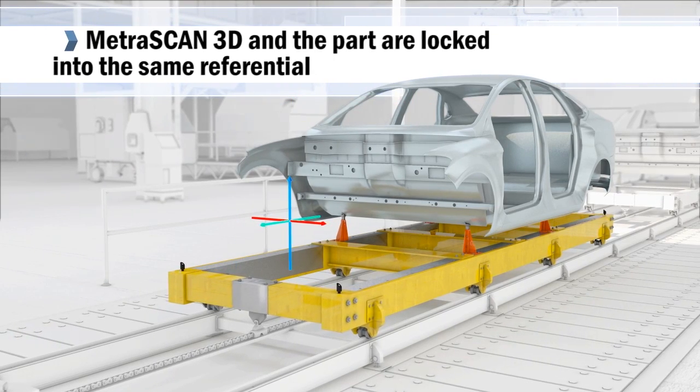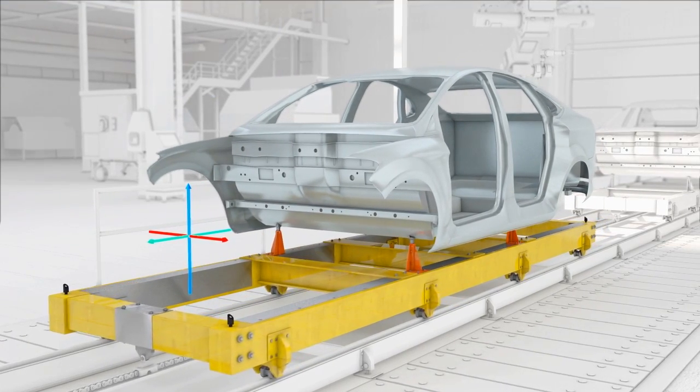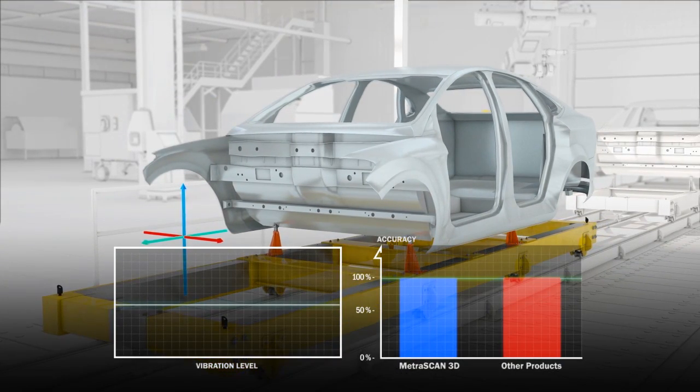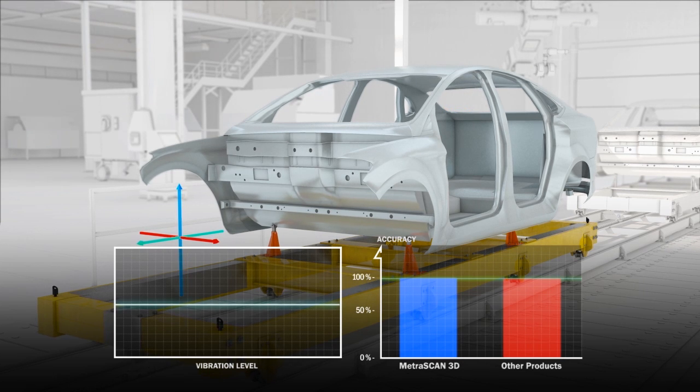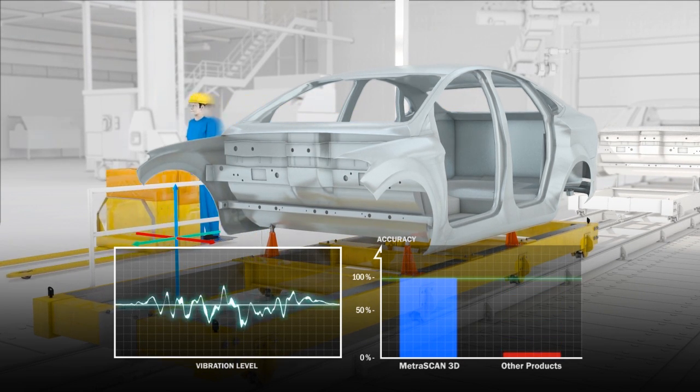Dynamic referencing makes the system completely insensitive to vibrations and part displacement. Constant and reliable data accuracy makes the MetraScan 3D the perfect solution for part inspection and geometric and surface quality control.